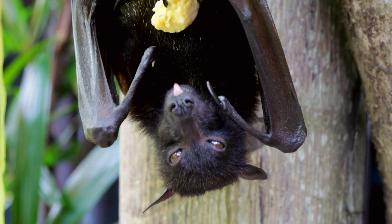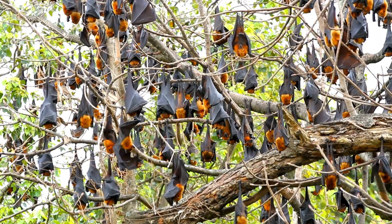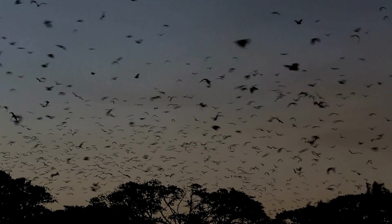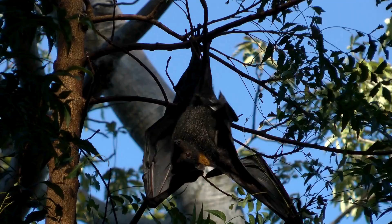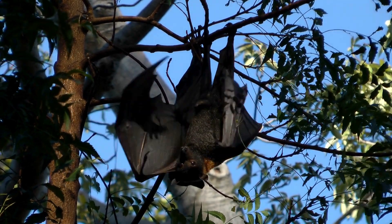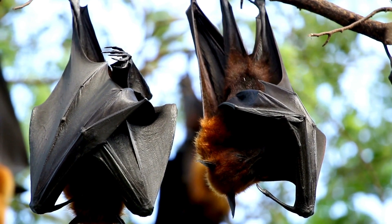In short, bats' upside down posture provides key physiological advantages that beautifully complement their specialty as aviators of the night sky. It allows these unique mammals to achieve powered flight and expert aerial navigation more efficiently, thanks to the wonders of gravity and anatomy working in tandem.